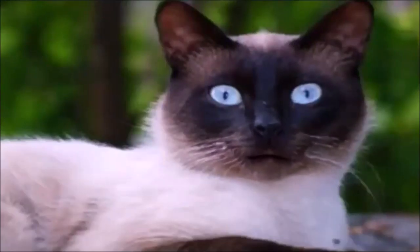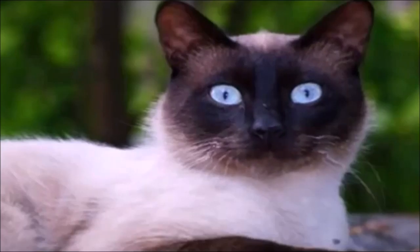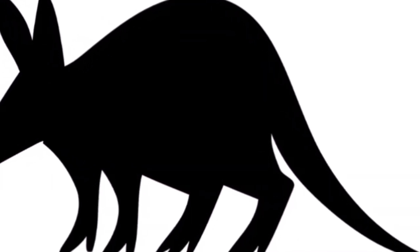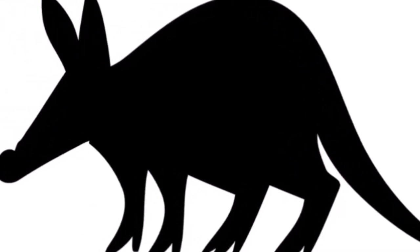Hey, welcome back to Clever Cat Class. Are you ready to learn something all new and be a very clever cat? Today, I decided we should learn all about a mixed-up mishmash creature, the aardvark.